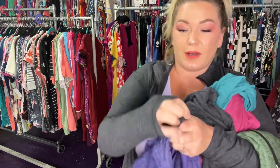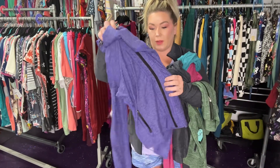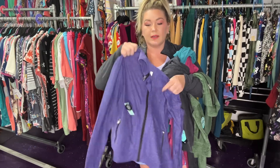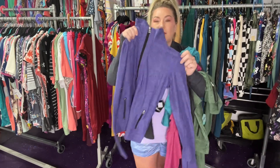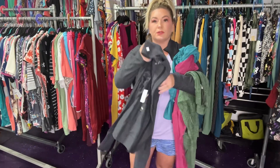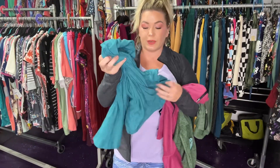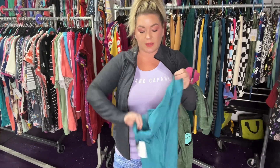The yoga pants also have zipper pockets. The jacket has a thumb hole here — look how awesome that is! Zippered pockets, high quality, moisture wicking — super good. We've got matching jackets to all of the yoga pants, which is absolutely amazing.